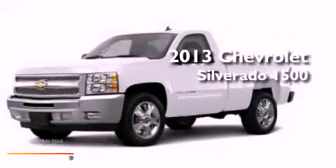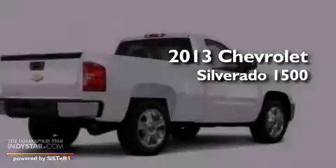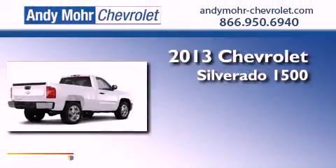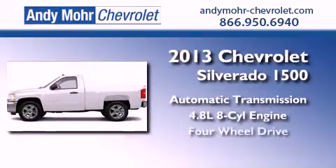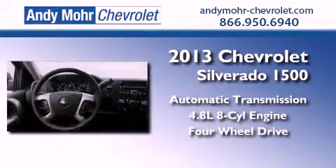This is a brand new 2013 Chevrolet Silverado 1500. This truck has an automatic transmission, a 4.8-liter V8, and the added safety and control of four-wheel drive.